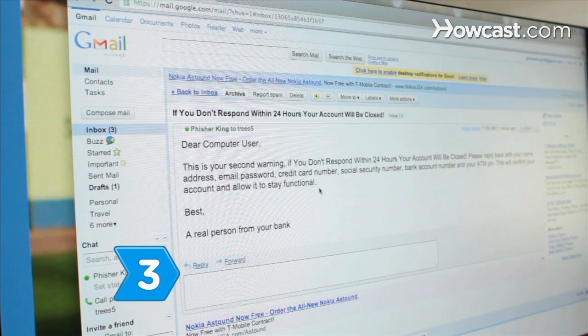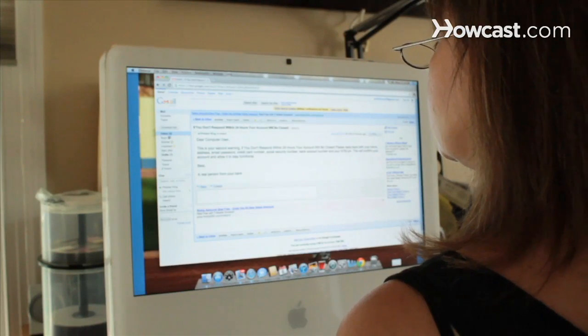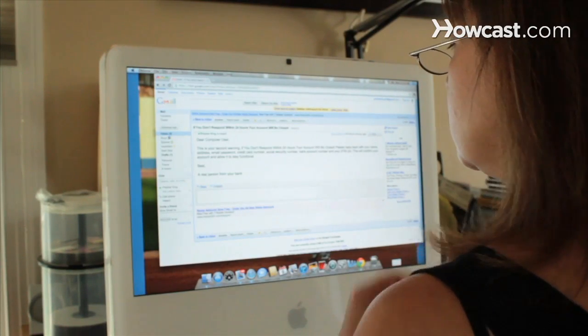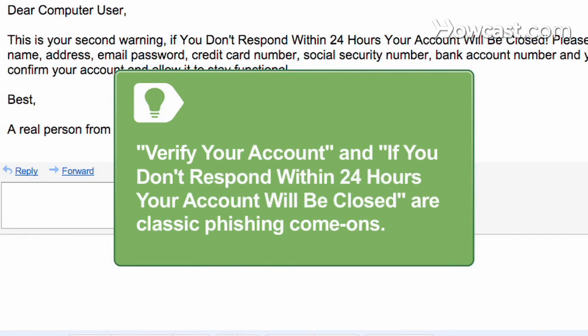Step 3: Don't be intimidated by messages warning you of dire consequences if you don't provide the requested information. Such scare tactics are the hallmarks of phishing scams. Phrases like 'Verify your account' or 'If you don't respond within 24 hours your account will be closed' are classic phishing come-ons.